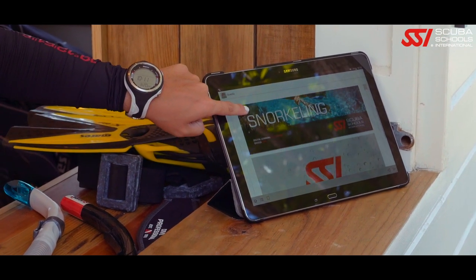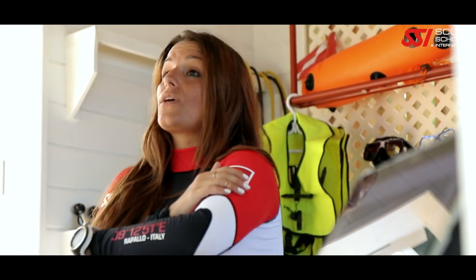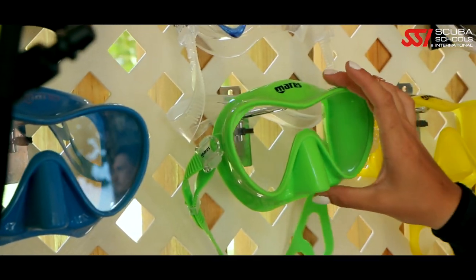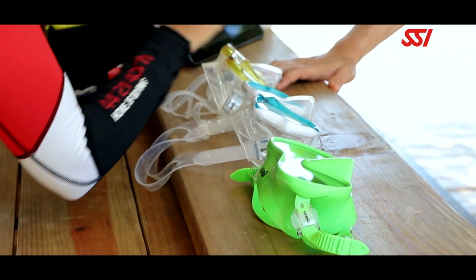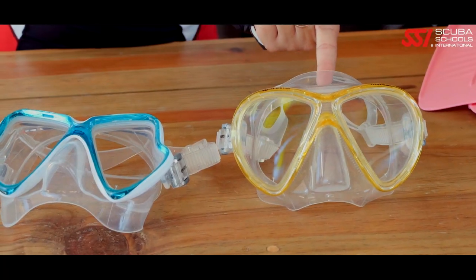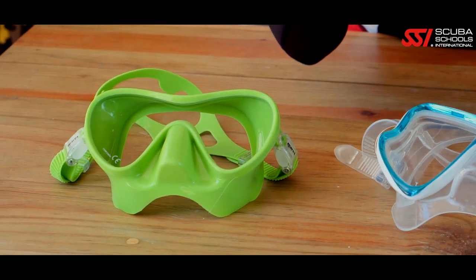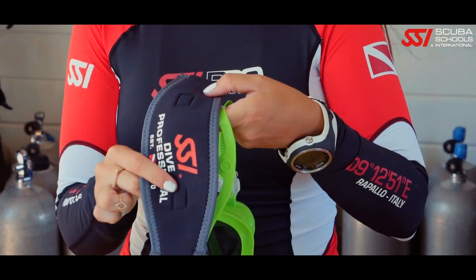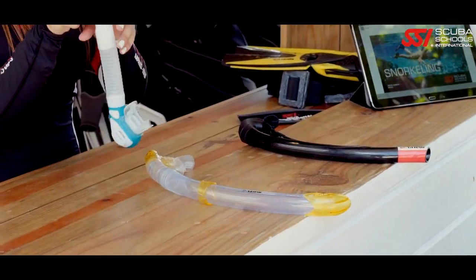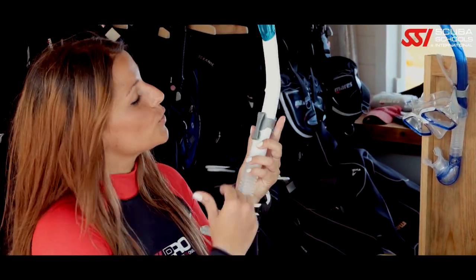Your comfort in the aquatic environment is directly linked to your equipment. A mask is your window to the underwater world and is the most important piece of your snorkeling system. The mask is designed to provide clear vision underwater; proper fit ensures a secure, comfortable, and watertight seal. A neoprene strap adds extra comfort. There are a few different snorkel styles: dry, semi-dry, and standard.